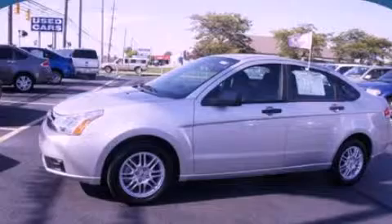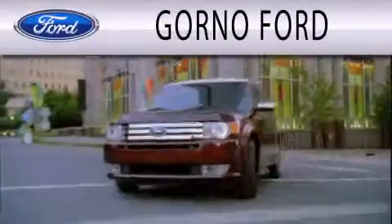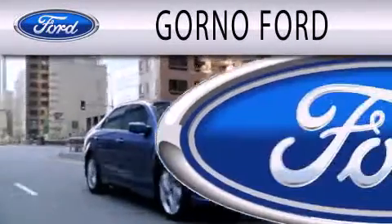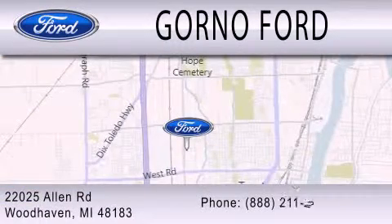Call or visit us right now and arrange your test drive today. GORNO Ford is dedicated to doing everything possible to ensure that the experience you have selecting your next vehicle is as pleasant as possible. We are located at 22025 Allen Road in Woodhaven.